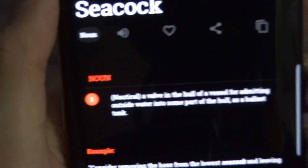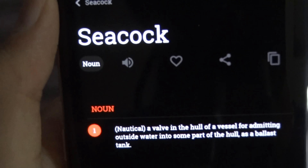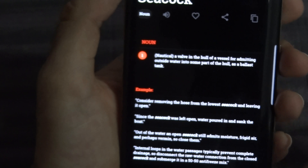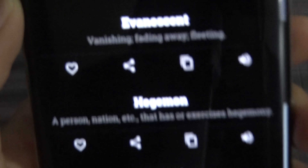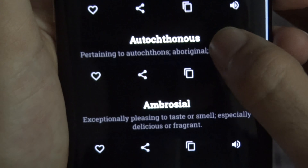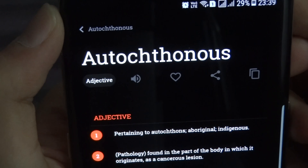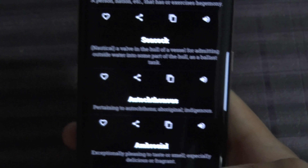For example, 'seacock' — the meaning is shown below it, you can tap on it to see whether it's a noun, how to use it, and examples are given. You can even learn how to pronounce it very accurately because the app pronounces it in a very slow manner. It pronounces it slowly so that you can learn the word letter by letter and know how it's said.